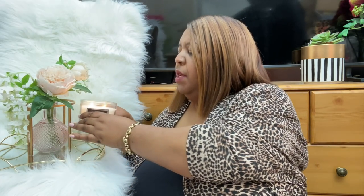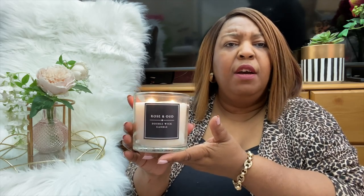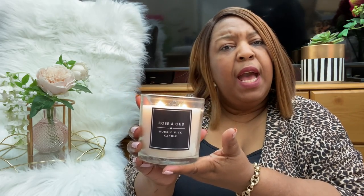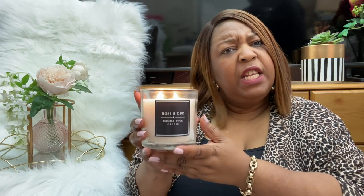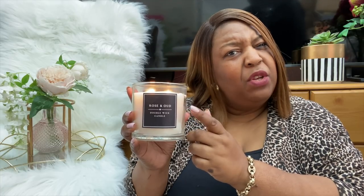Before we get into the haul, let's do candle of the day. Today we've got a really nice white simple candle, quite elegant and nice. This one is called Rose and Oud and it's a double wick candle. It's a little bit of a naughty candle though — it doesn't burn straight.